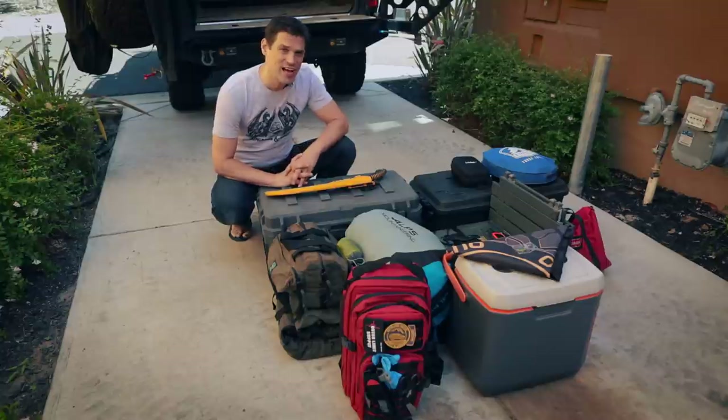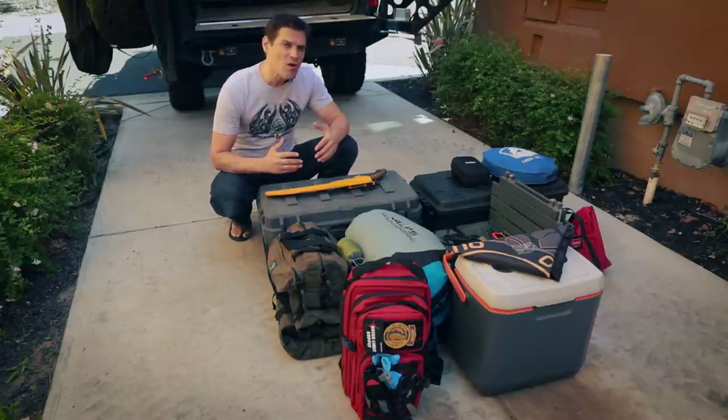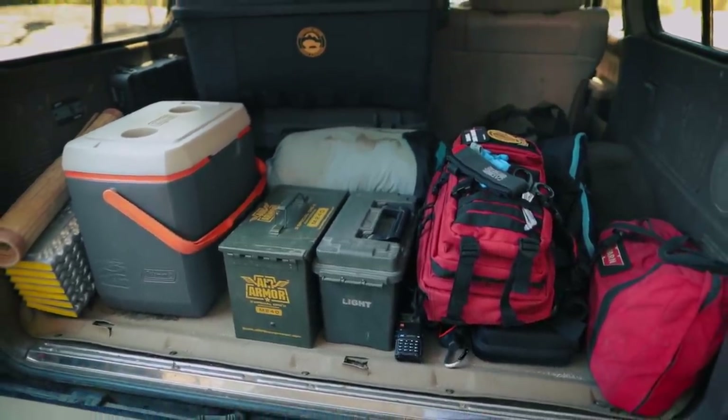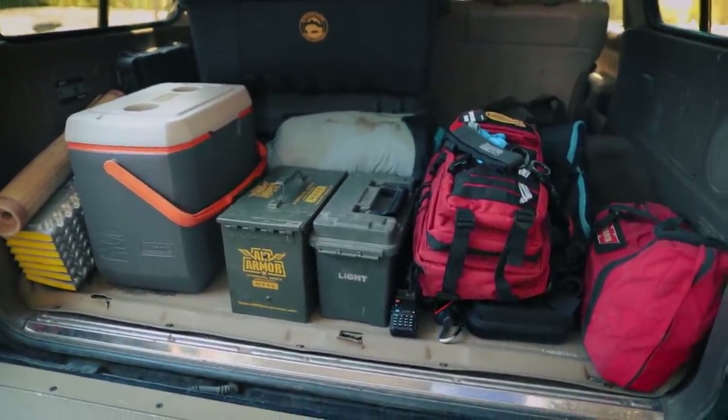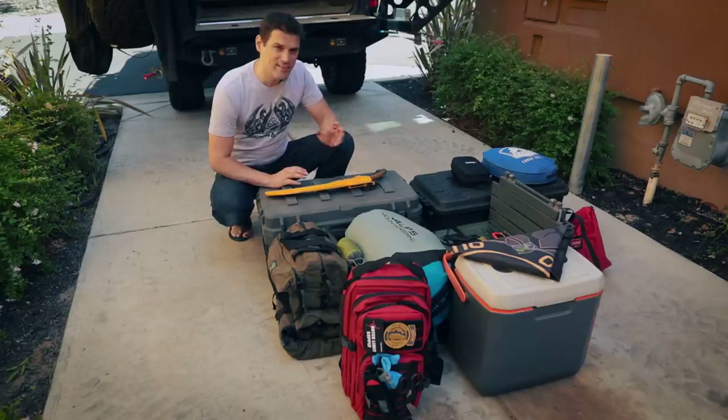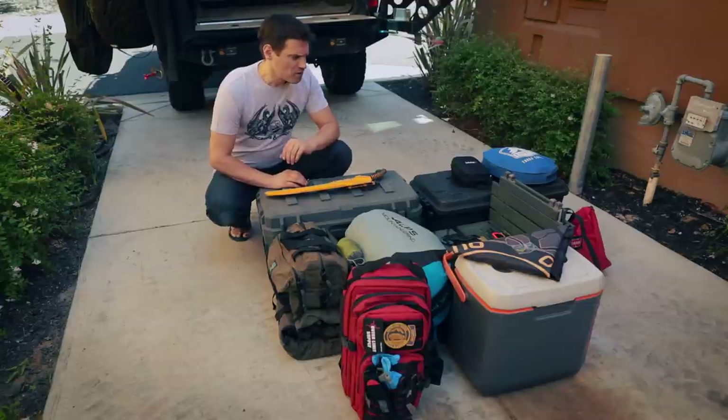I'm going to tell you exactly what I bring on a three-day pack out. The parameters are going to change as your situation changes, so keep in mind that this is a solo three-day pack out — the first trip I go on by myself. This is exactly what I'm going to bring. It'll probably be up in the Sierra here, out in the eastern mountains.